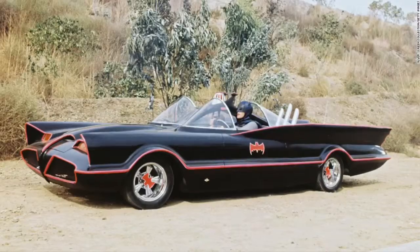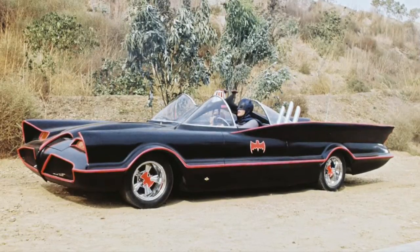Sliding in at number eight is the 1966, aka Adam West Batmobile. This isn't the classiest Batmobile ever, but other than it being black and red — which I'm a sucker for — I really like how this is a Batmobile we'd always see Adam West drive, and it just gives us that really classy and campy look.